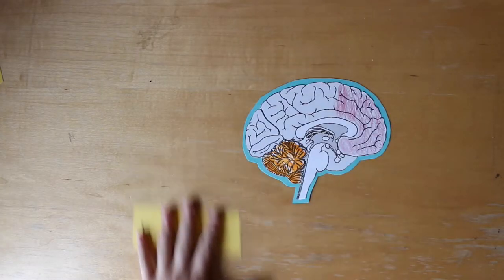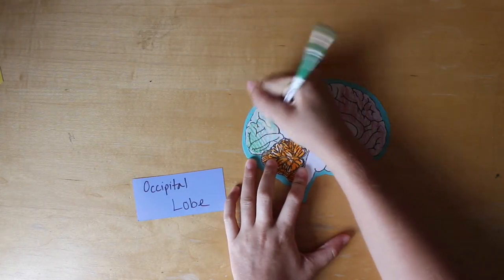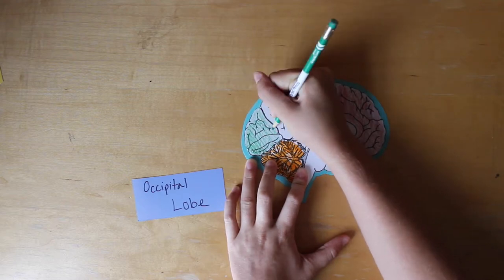The occipital lobe works in this area as well. It allows you to process your visual field to understand where you are on the field so that you can guide yourself to the correct coordinate.